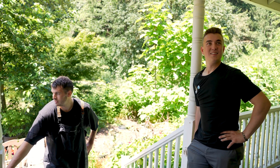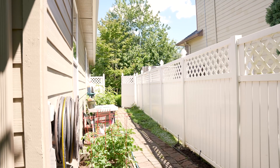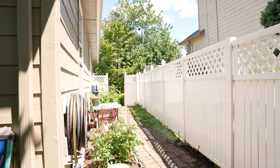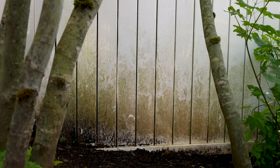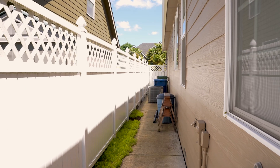Now there's some mildew and other growth on the fence on both sides of the property. We're going to first treat it and then pressure clean it — it's a pretty easy, simple job. This one is for $350 and it should take us about 30 minutes or so.